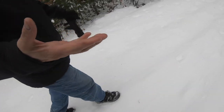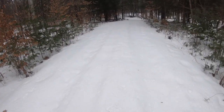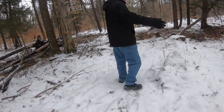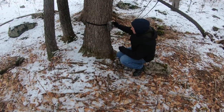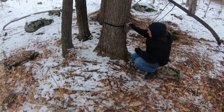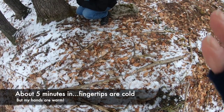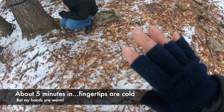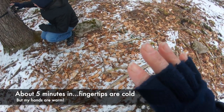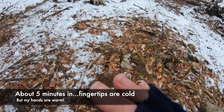Well, it's 8 degrees. Alright, okay. It's very different at 8 degrees — my fingertips are definitely colder, but my hands are warm.